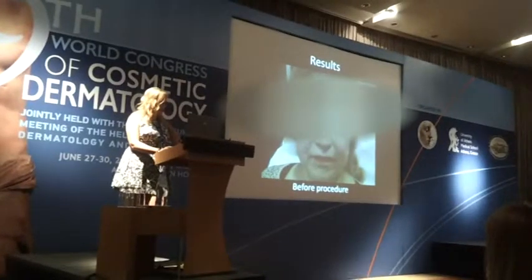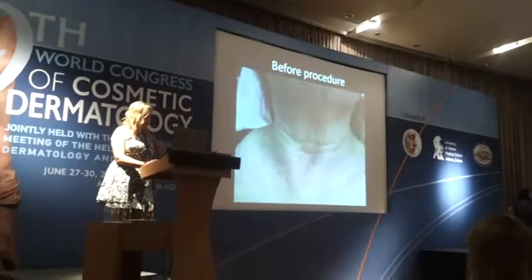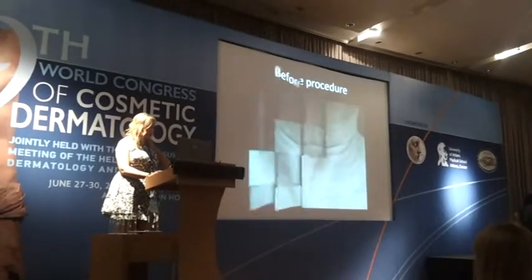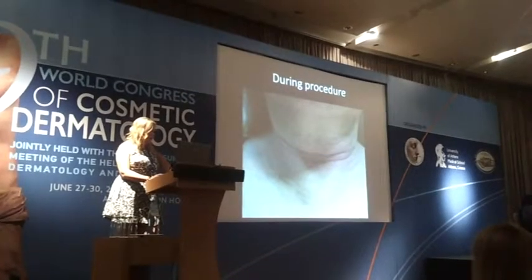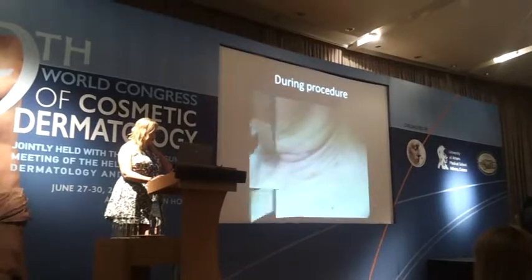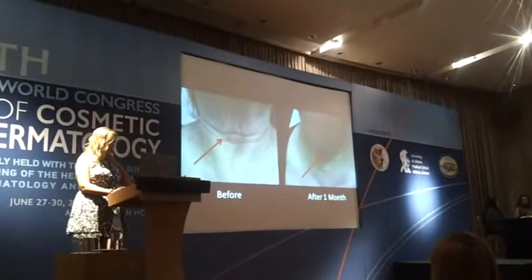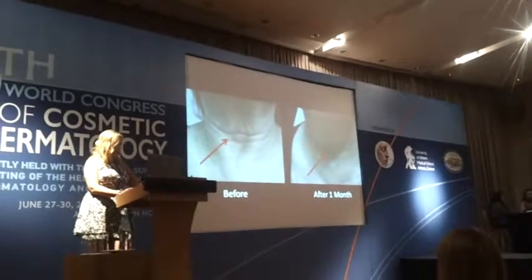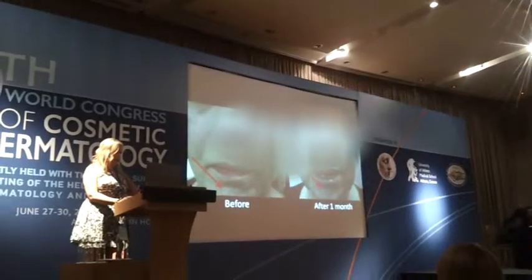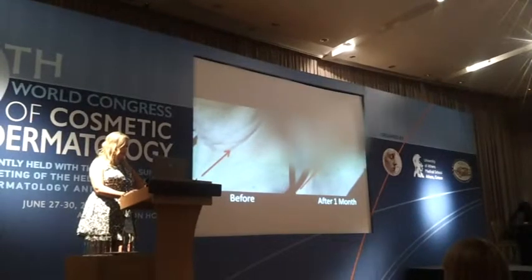This is a patient who did not want any botulinum toxin or other fillers. Before the procedure, you can see her neck and the lateral area. During the procedure, she has only a light redness. One month after the procedure, you can see the big difference after only one injection of PRP — visible improvement in the chin area and the lateral part of her neck.